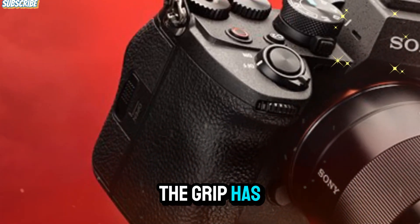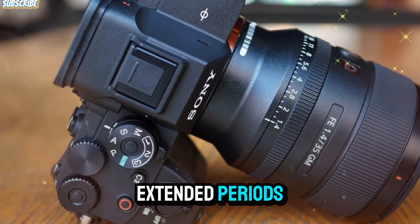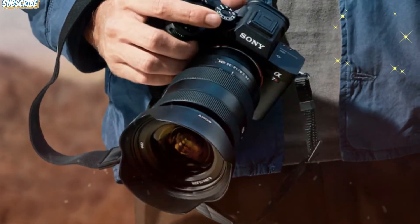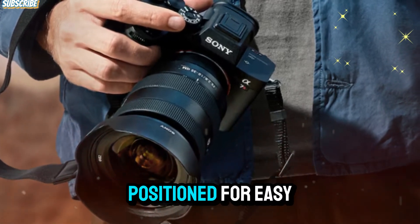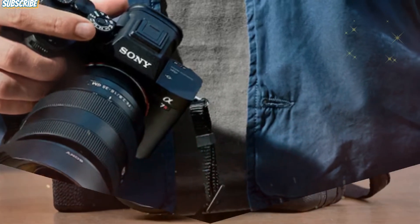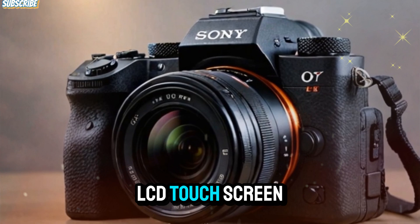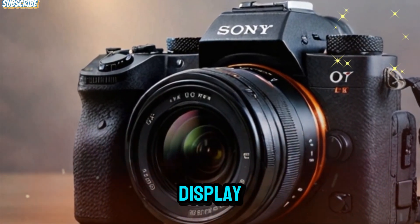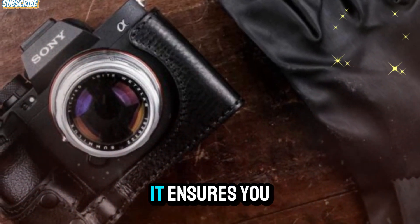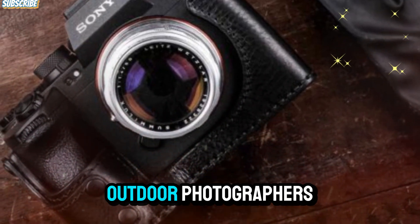The grip has been updated for better comfort and handling, making it easier to shoot for extended periods. The button layout has been revamped for improved accessibility, with the mode dial and custom buttons positioned for easy reach, catering to both beginners and professionals alike. The A7V comes equipped with a vari-angle LCD touchscreen that offers a crisp and responsive display, perfect for high-demand outdoor shoots. With weather sealing enhancements, it ensures you can continue shooting in challenging environments, making it a reliable tool for outdoor photographers.